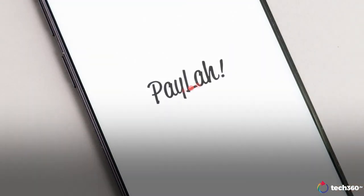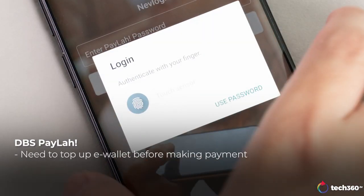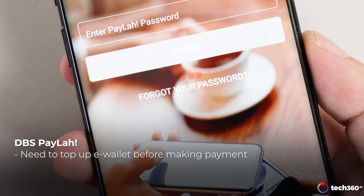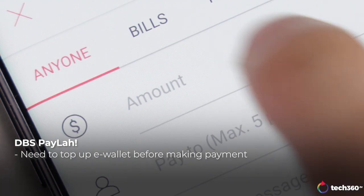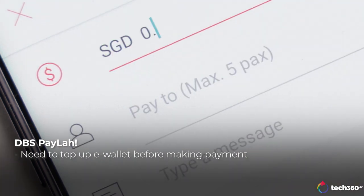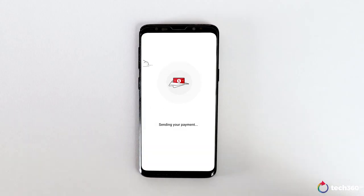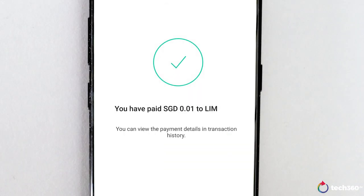DBS PayLah works a little differently from the other bank apps as it has an e-wallet incorporated into it. Each time you make a payment, money will be transferred to your e-wallet and paid directly from there. I'm not too sure what the purpose for that is though, since the transaction could be made directly from your bank account.